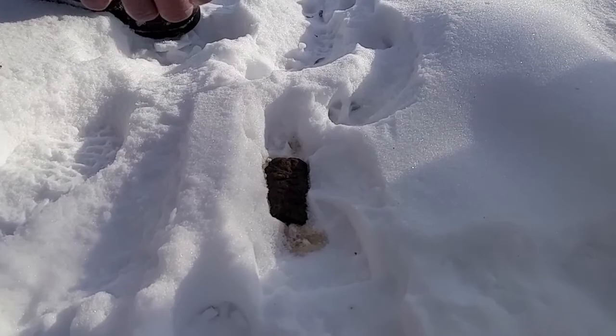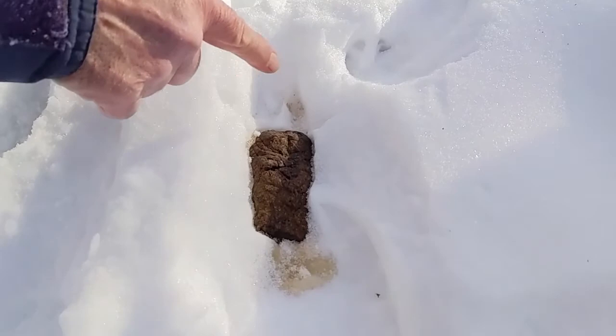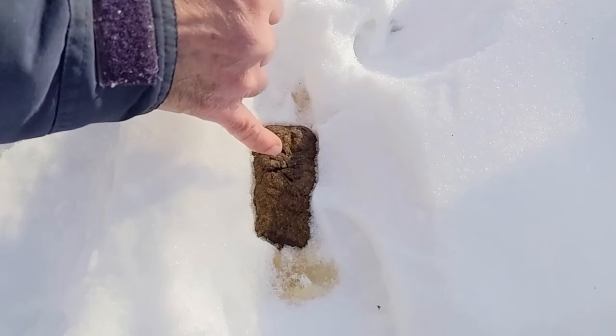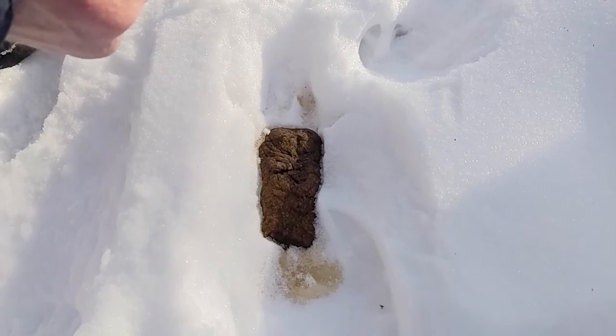Here's some deer scat. Now this is unusual because deer are usually milk duds — little pellets — but this one had a little problem and tended to get kind of a diarrhea, with scat that came out in one big chunk. You can see it was trying to kind of form pellets but it came out in one big blob. Must have had a little tummy issue.